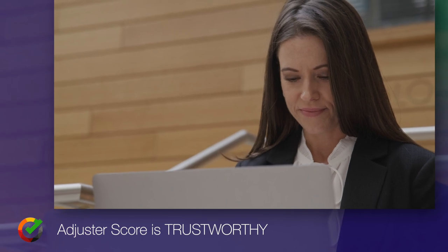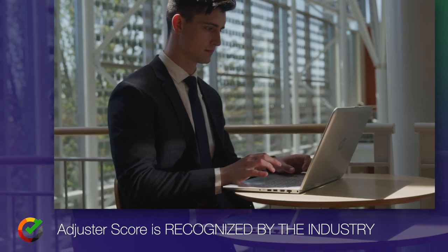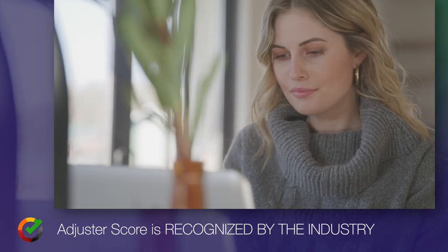So just because you don't have any claims experience doesn't mean that you can't get work. Think of your Adjuster Score kind of like an SAT score.